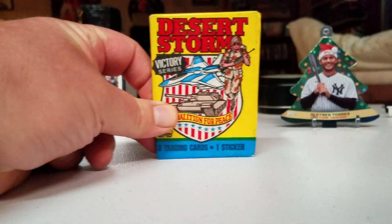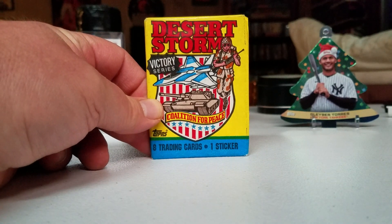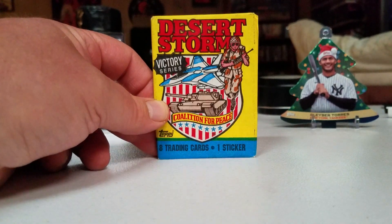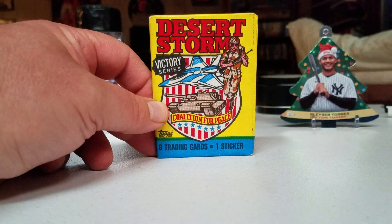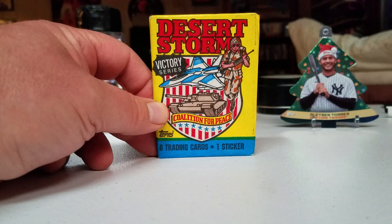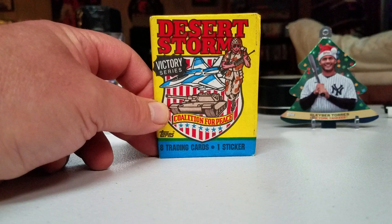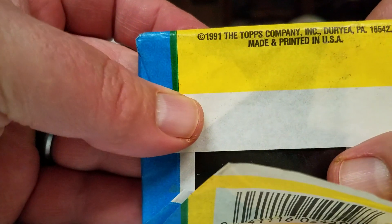We're back with another oddball pack. Sadly these have made it into bargain bins across the nation, but Desert Storm — our troops, they put it all out there. We respect them here. I have veterans in my family, I respect them. I don't even know what to say — I respect the hell out of them. So we're going to open these and look at the cool stuff. 1991 Topps Victory Series, let's see what we got.